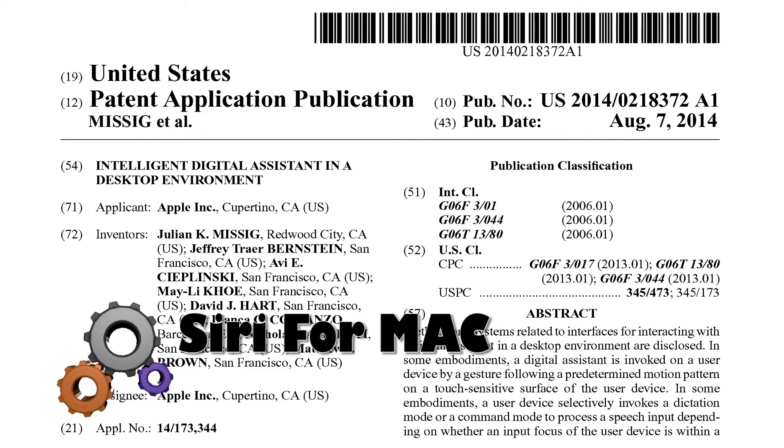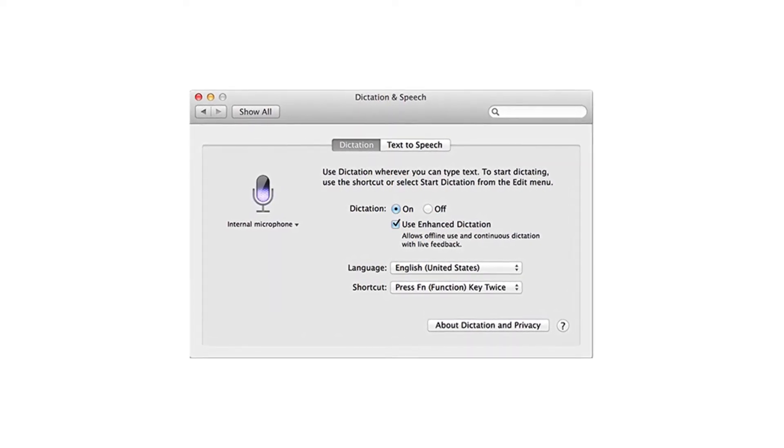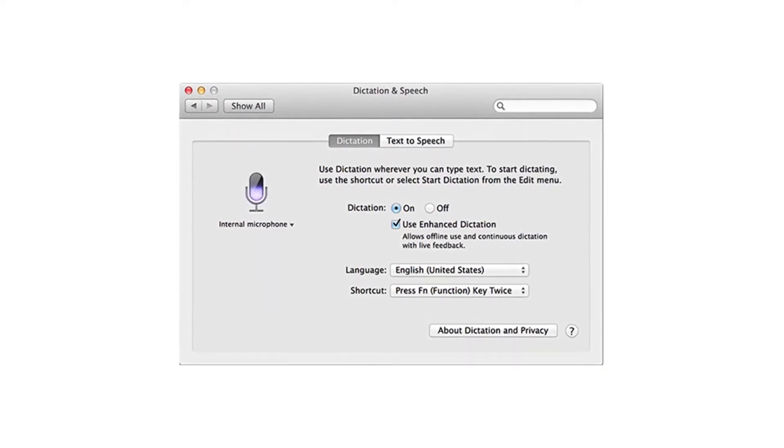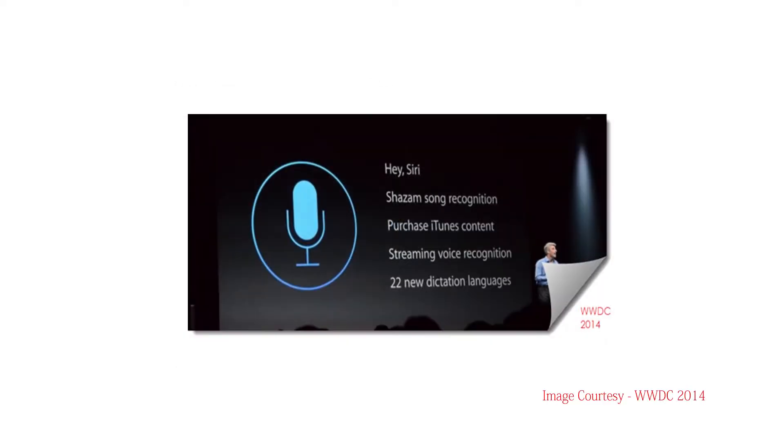Siri for Mac is here. Apple Siri was introduced with iOS in 2011, but the technology has yet to make the jump to OS X. The new patent discloses a Siri for Mac, and the Siri for desktop will use speech recognition to decipher and remember contextual clues.